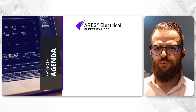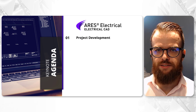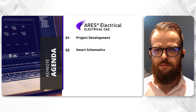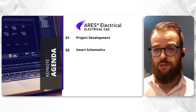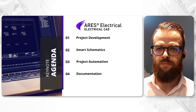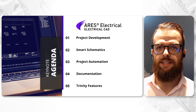I'm excited to guide you through today's presentation, highlighting the exceptional features of Iris Electrical. Our journey starts with project development, showcasing how our software facilitates a seamless collaborative design process. We will delve into smart schematics, revealing how intuitive tools can simplify project designs. As we navigate the digital transformation area, we will highlight the significance of project automation and robust documentation tools. Finally, we introduce the Trinity concept, seamlessly integrating desktop, mobile, and cloud computing into a unified CAD ecosystem.